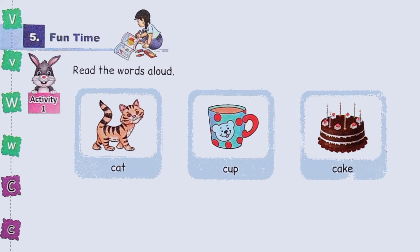Fun time. Read the words aloud. Cat. Cup. Cake. Notice that all these words begin with the letter C.